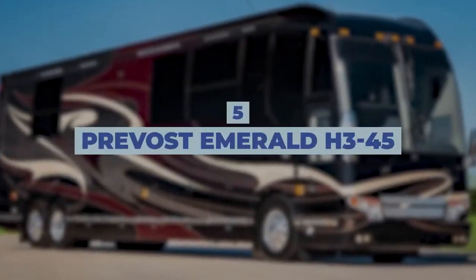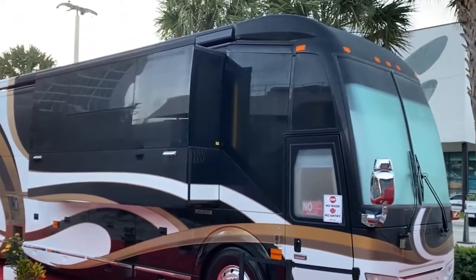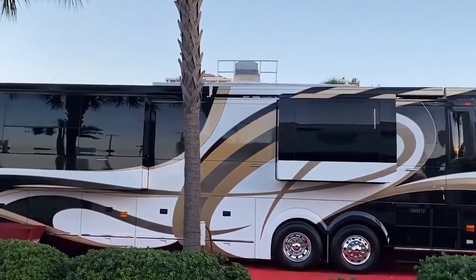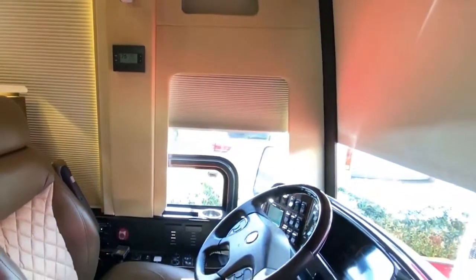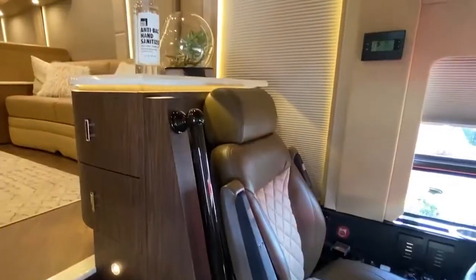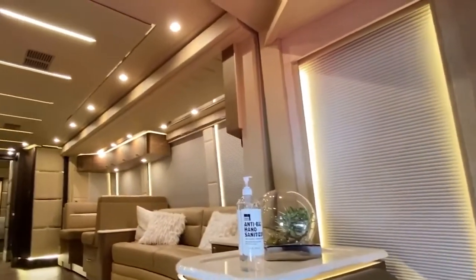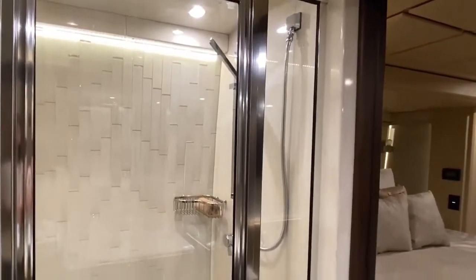Number 5: Prevost Emerald H345. This RV is the most expensive one in the United States right now, and this beast is packed with luxury and craftsmanship. Made to be driven for the king of the road, it's perfect for everyone who wants to start living on the road. With a price of up to $2 million, this thing definitely has everything you need. Designed with luxury and style, let's see what this Emerald has to offer.